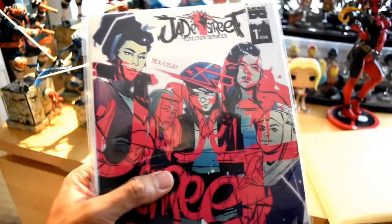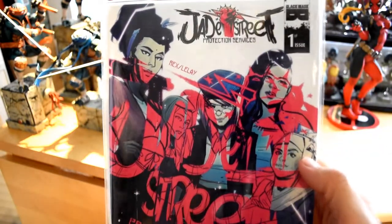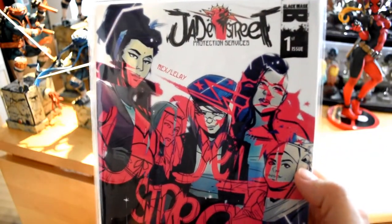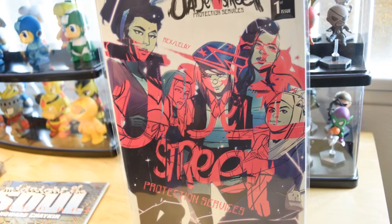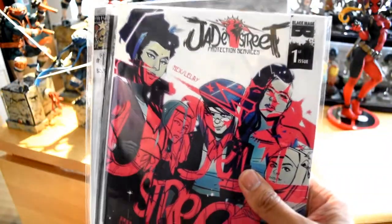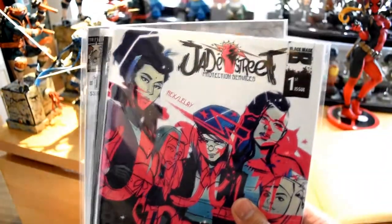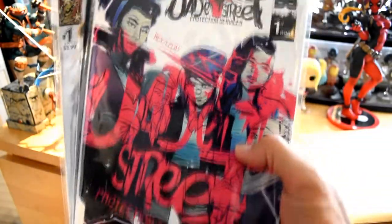Definitely checking that out. We got Jade Street. This is by Black Mask Comics — this is their first issue of Jade Street. And the thing I like about Blind Box Comics is they give you the number one issues so you can actually jump in and start onto something that might be good or that might not be good.